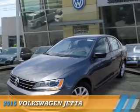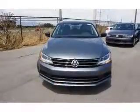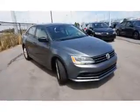Presenting the 2015 Volkswagen Jetta. It's powered by Front Wheel Drive, a 1.8-liter 4-cylinder engine, and a 6-speed automatic transmission.